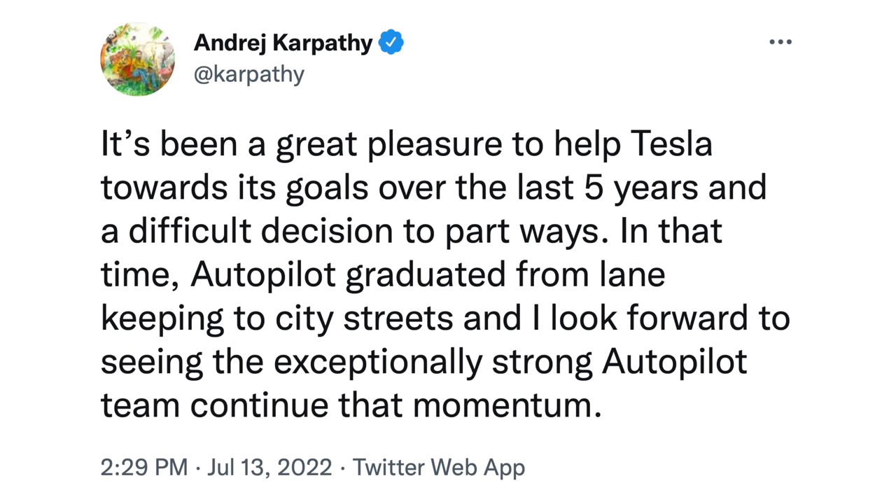On July 13th, he tweeted: it's been a great pleasure to help Tesla towards its goals over the last 5 years, and a difficult decision to part ways. In that time, Autopilot graduated from lane keeping to city streets, and I look forward to seeing the exceptionally strong Autopilot team continue that momentum. Elon Musk responded immediately saying: thanks for everything you have done for Tesla, it has been an honor working with you.